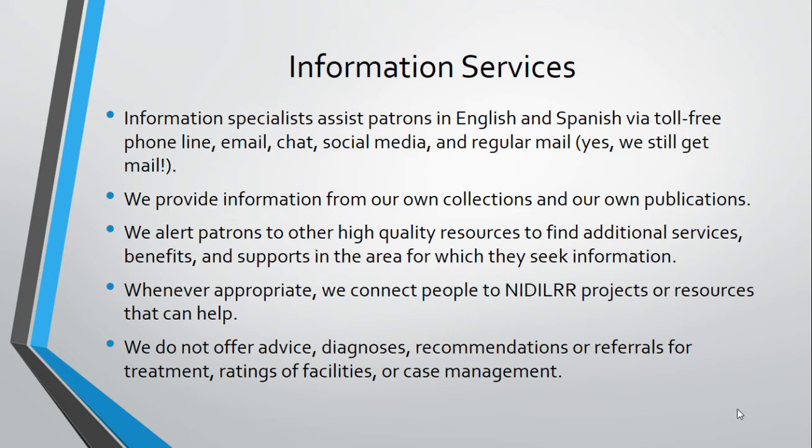Another example is a rehabilitation counselor who may want information on new or emerging programs in vocational rehabilitation, and we may refer them to the Rehabilitation Research and Training Center on evidence-based practice in vocational rehabilitation, which is funded by NIDILRR. I want to note that we do not offer any kind of medical advice, diagnoses, counseling, recommendations, or ratings of any kind, nor do we offer any kind of case management.